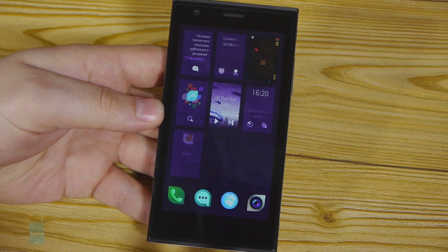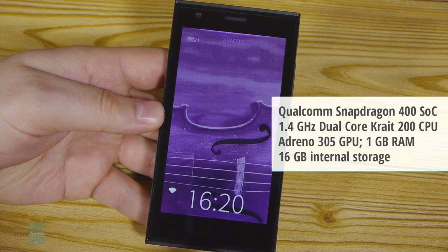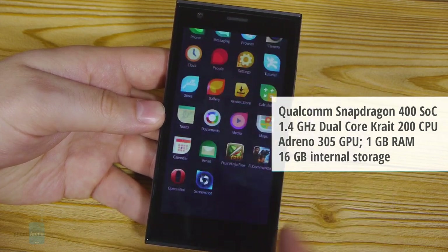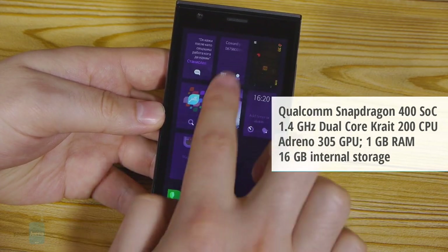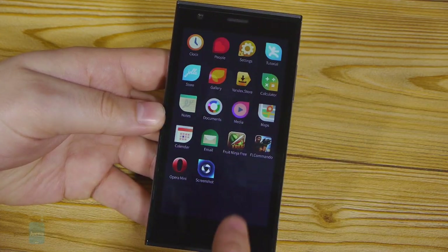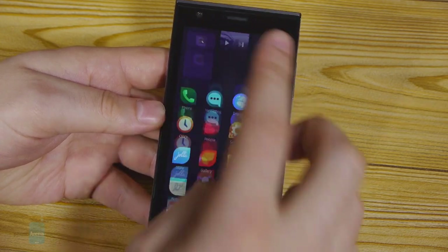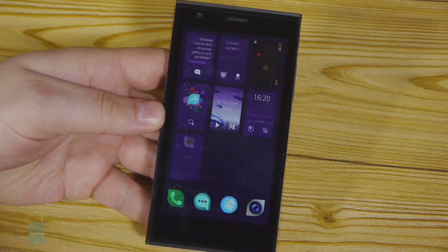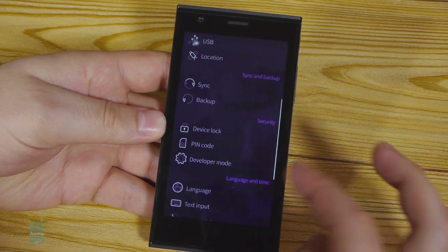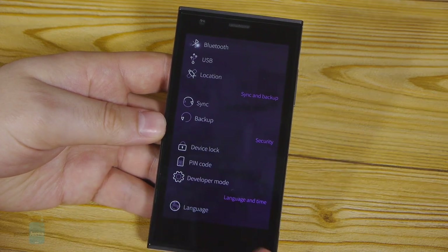When it comes to processing power, the YOLO smartphone doesn't have anything to impress with. It is powered by a Snapdragon 400 dual-core chip running at 1.4 GHz, with 1 GB of RAM. The good news is that despite this mid-range configuration the phone is actually very responsive, and navigation is pretty smooth, even though the frame rate doesn't really hit 60 frames per second. In the settings menu there's a built-in backup function which works pretty well.